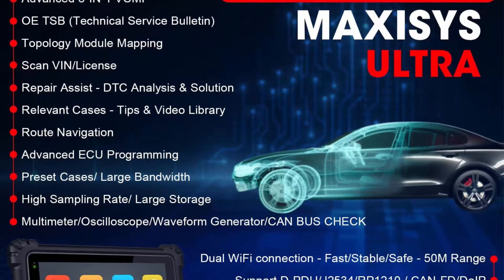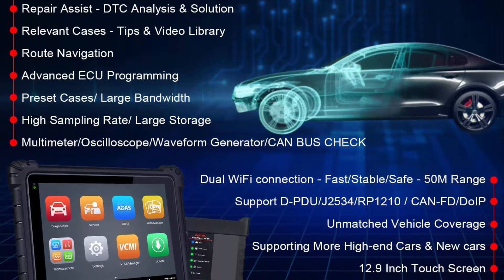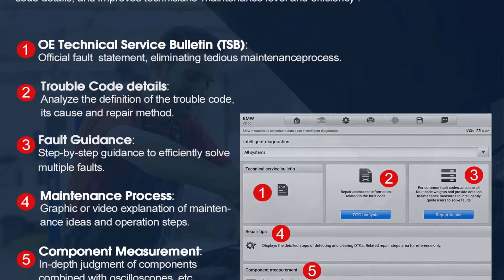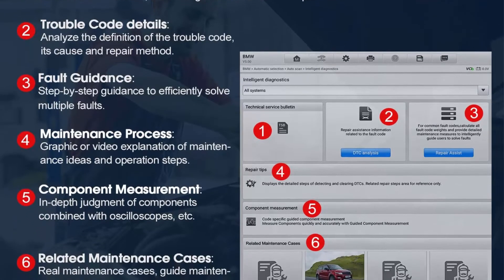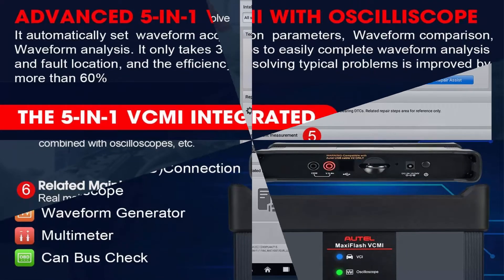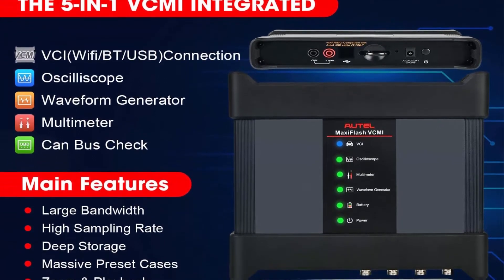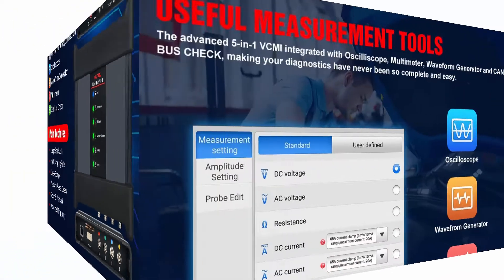technicians' repair efficiency is improved by at least 90%. It's the best choice for large car workshops. 5-in-1 VCMI, valued at $2,000-plus high-end function. Different from traditional scan tools, the Autel Ultra is equipped with an advanced 5-in-1 VCMI combining VCI, oscilloscope, waveform generator, multimeter, and OBD2 combustion check. It can perform super precise and comprehensive diagnostics on 99% of vehicles on the market.